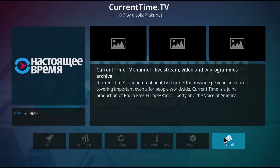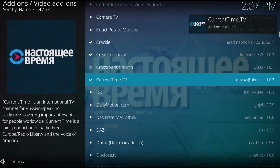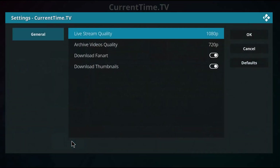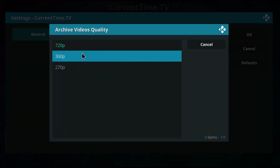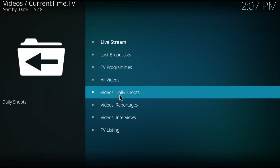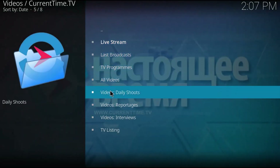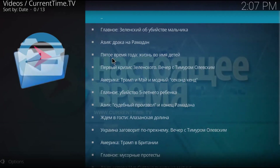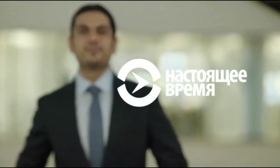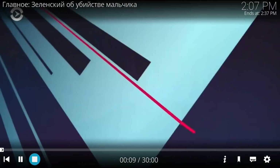Then we went to Current Time TV, which is a Russian international TV channel. I did not need to turn on VPN for any of this. There was nothing to configure. I changed my live stream quality and archive video quality down a little bit, because I have pretty slow internet. I went to all videos and tried the first one — probably the newest broadcasts — and it loaded right away, really quick. But I don't know Russian, so I just got out of there and disabled it.